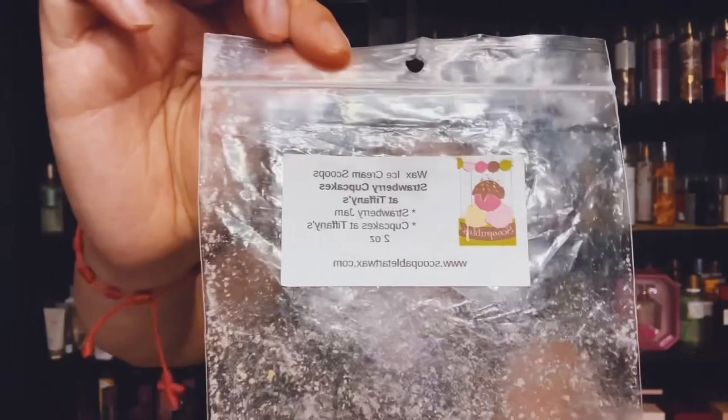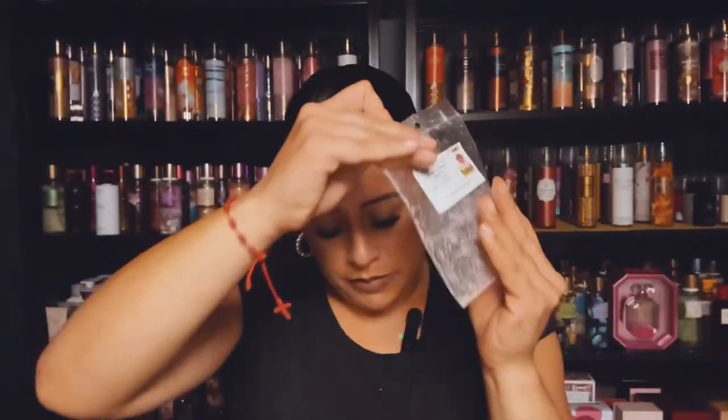I finished up an ice cream scoop from Scoopable Tart Wax and it's Strawberry Jam and Cupcakes at Tiffany's. Strong, beautiful, excellent. Loved it.